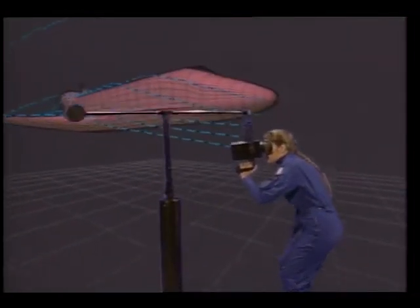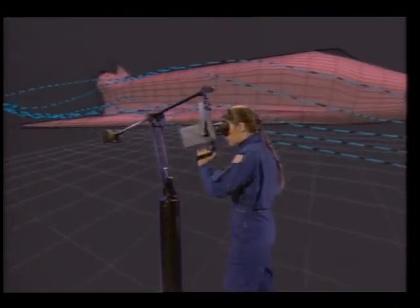Scientists have also designed a virtual wind tunnel. The investigator can move anywhere in the tunnel to study air flow.